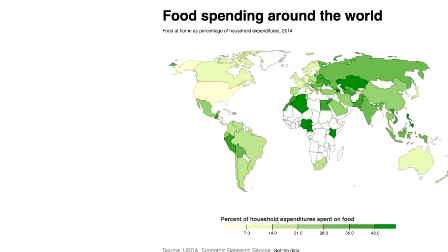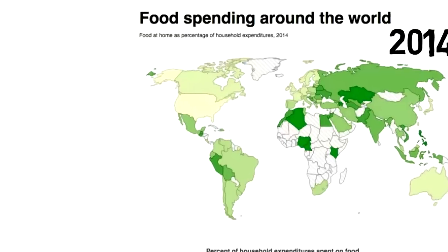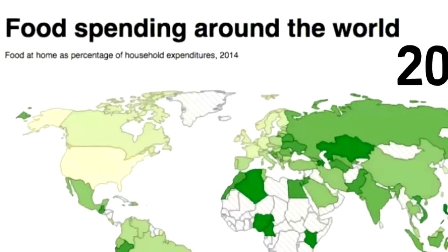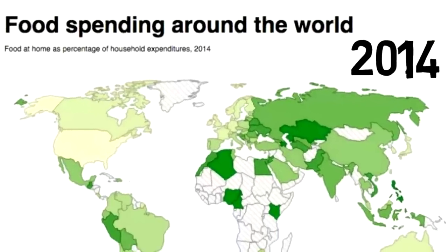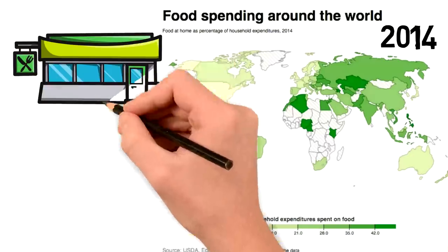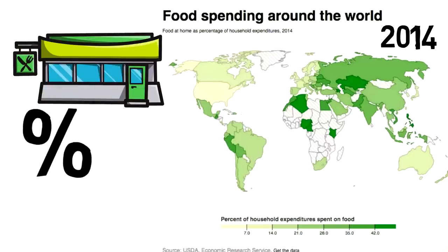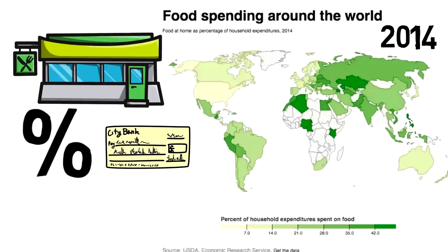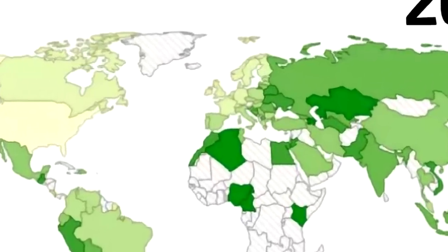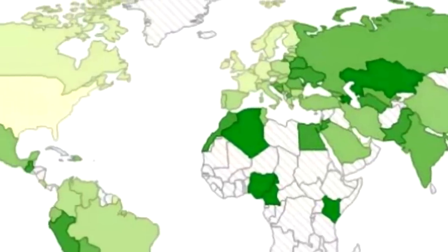This map is more recent — it's from 2014 and represents the percent of household expenditure around the world. We need to realize that this map doesn't represent which countries buy the most food. Instead, it represents which countries spend the biggest percentage of their income on food. This means that in the countries shown in darker green, food is more likely to be more expensive, or average salaries and income are lower, or both.